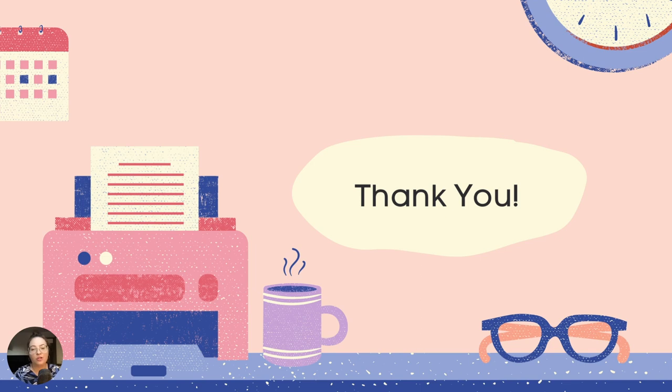Thank you for watching this film till the end. If you think it was useful, share it with your friends. Bye!